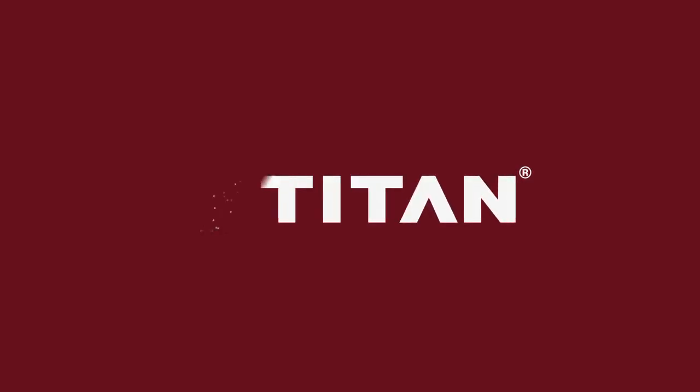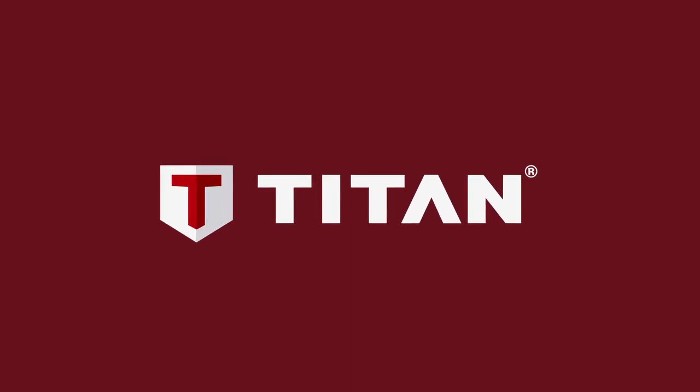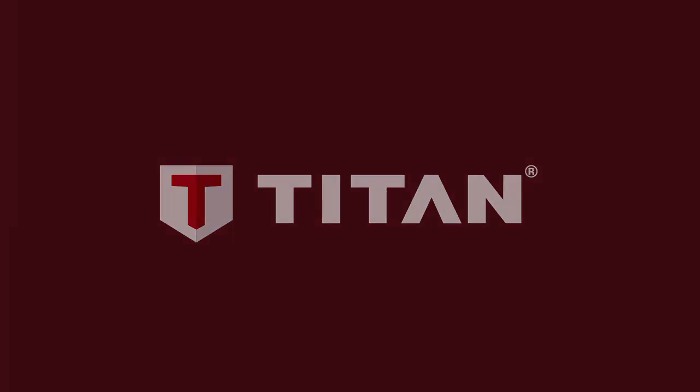Learn more at TitanTool.com. Titan — we work for painters.